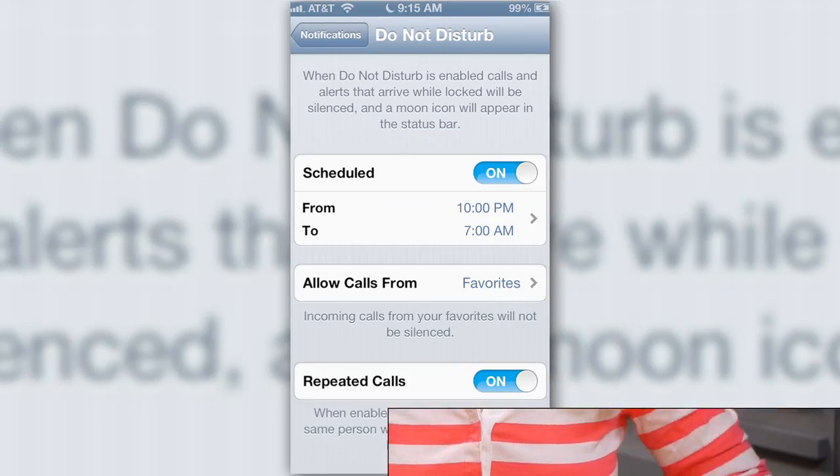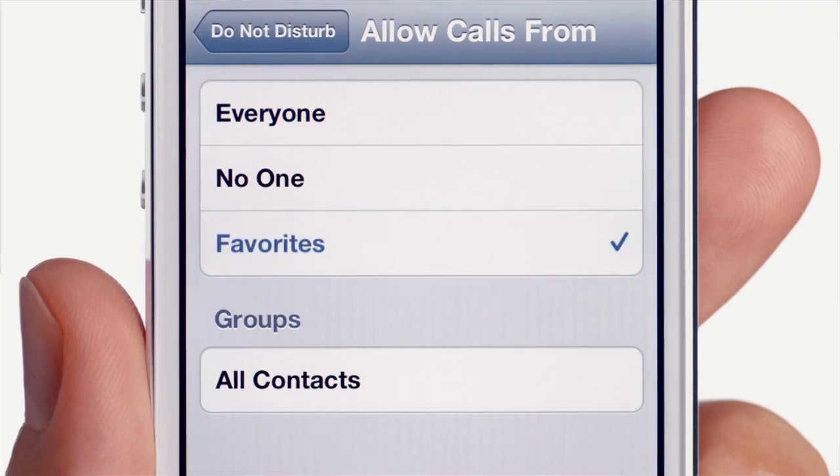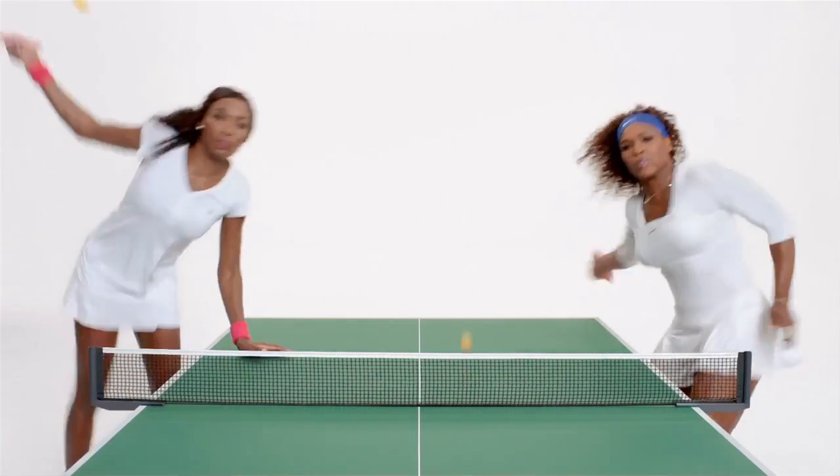And by the way, this isn't the only headache that iDevice users and Apple are facing early on in the new year. On January 1st, some iOS 6 users who set up the Do Not Disturb feature found that it wasn't turning off at the scheduled time, so people's calls and texts were being silenced when they expected to be getting them. They had to go in and turn the feature off and on manually. And in a fit of bad timing, Apple just released an ad for the Do Not Disturb feature starring tennis greats Serena and Venus Williams.